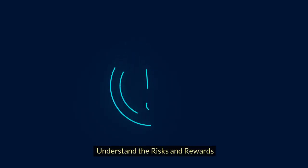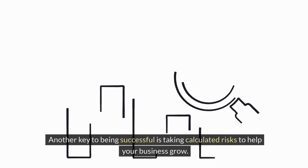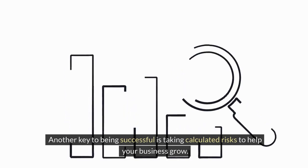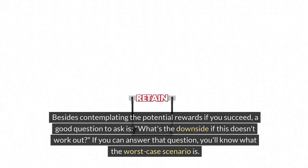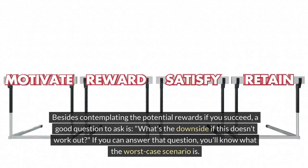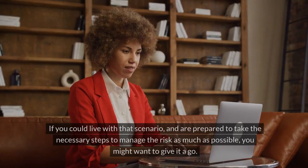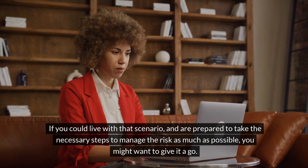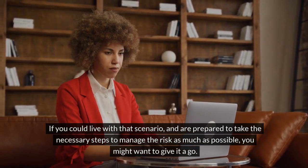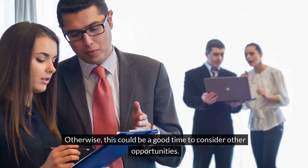Understand the risks and rewards. Another key to being successful is taking calculated risks to help your business grow. Besides contemplating the potential rewards if you succeed, a good question to ask is: what's the downside if this doesn't work out? If you can answer that question, you'll know what the worst-case scenario is. If you could live with that scenario and are prepared to take the necessary steps to manage the risk as much as possible, you might want to give it a go. Otherwise, this could be a good time to consider other opportunities.